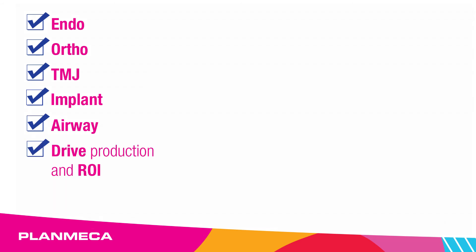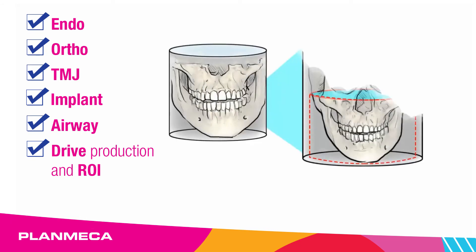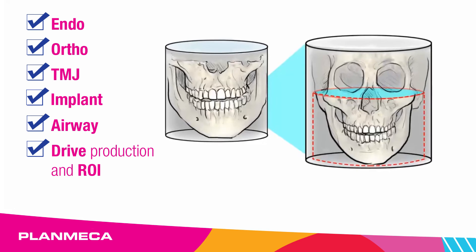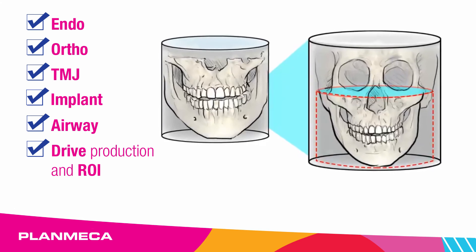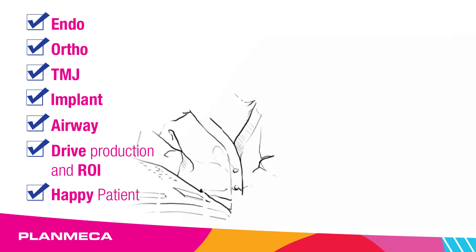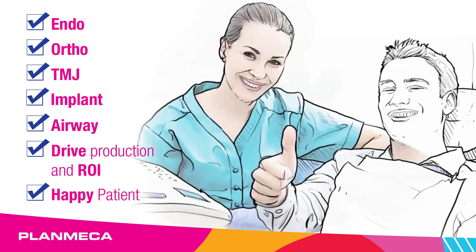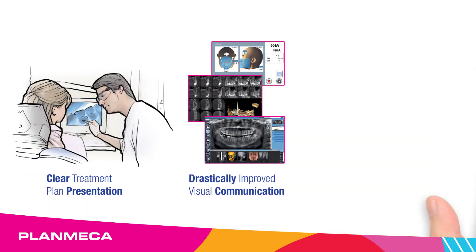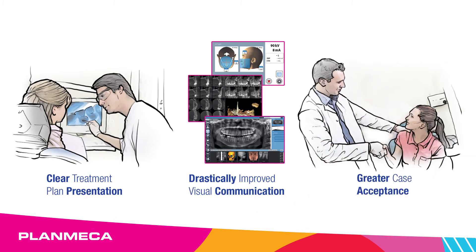Drive production and ROI. Extrapolate a needed volume to help you focus on a region of interest without additional patient imaging — a more efficient workflow, safer for the patient, and a happier patient. Meeting your patient's clinical needs through better diagnostics, with clear treatment plan presentation and drastically improved visual communication leading to greater case acceptance.